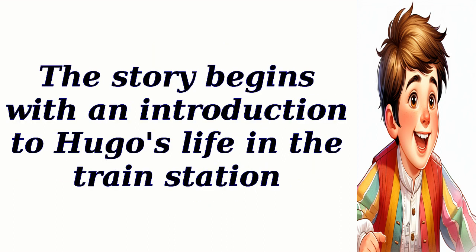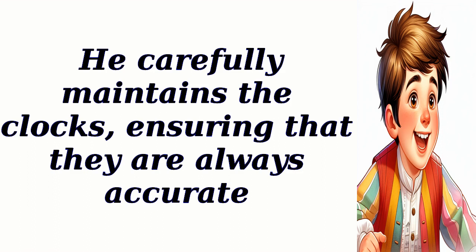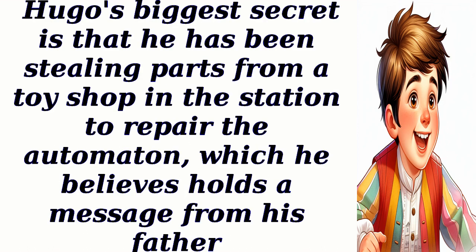The story begins with an introduction to Hugo's life in the train station. He carefully maintains the clocks, ensuring that they are always accurate. Hugo's biggest secret is that he has been stealing parts from a toy shop in the station to repair the automaton, which he believes holds a message from his father.